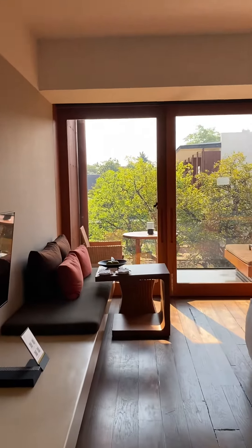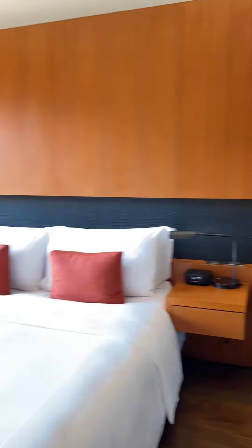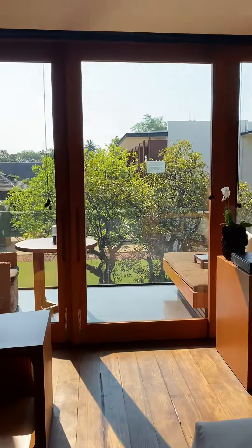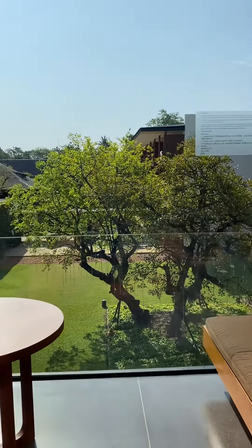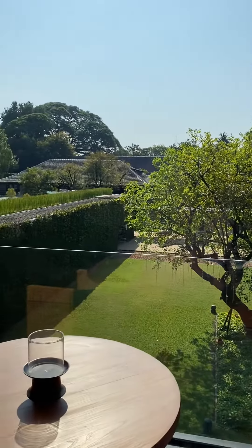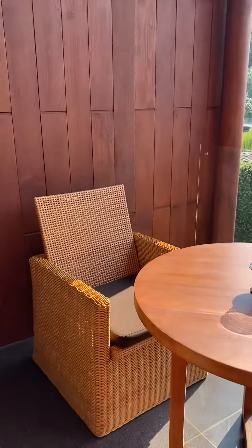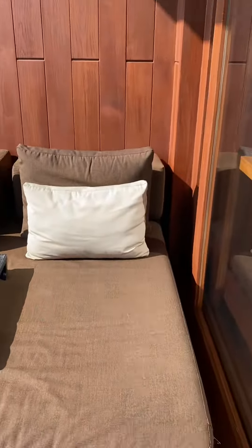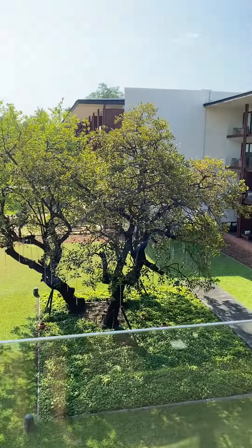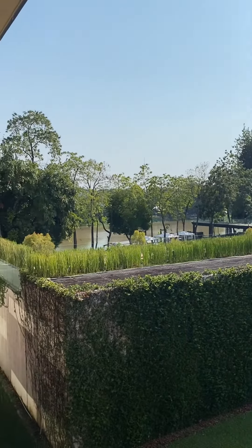Today I'm showing you a deluxe bedroom. This particular room is a garden view, but one of the things that is so amazing is it also has a partial river view. Check out this patio — here's the garden, and it's like a tree of life, and then here's the river view.